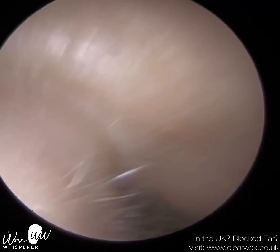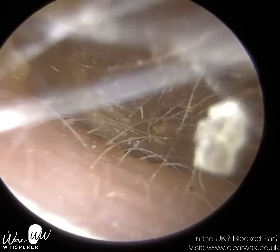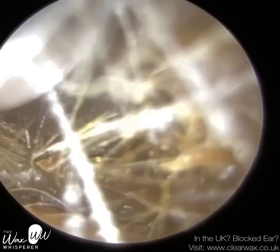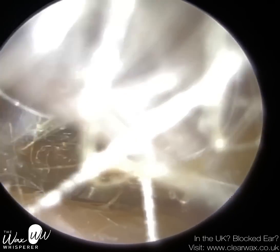This is of a patient who attended with a blocked left ear. And as you can see, they've got this cooling plug of wax and quite a hairy ear canal entrance.